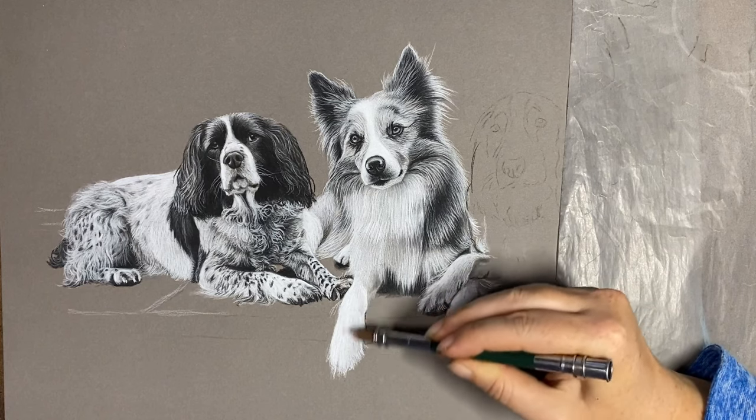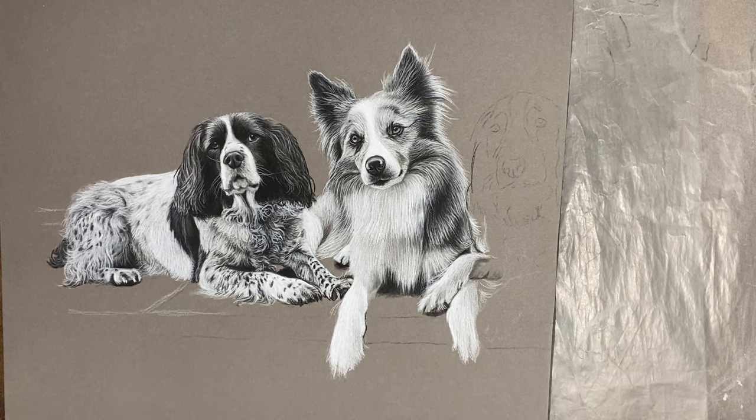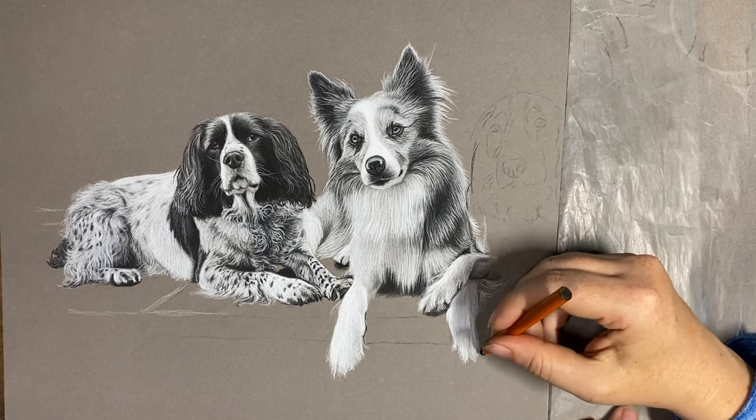They probably look better when I start adding the step and get some shadows behind them and things, rather than just these weird random shapes going on at the moment.